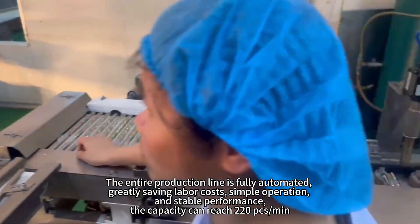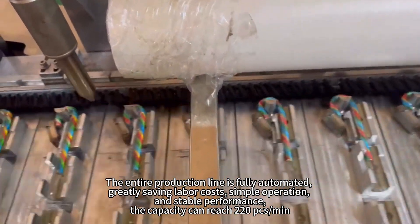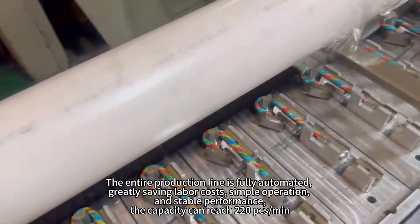The entire production line is fully automated, greatly saving labor costs, with simple operation and stable performance.